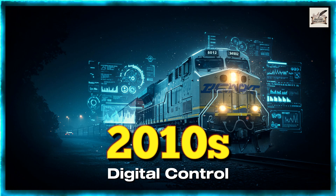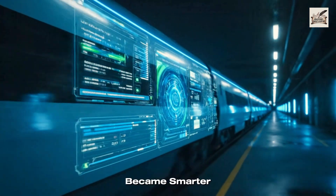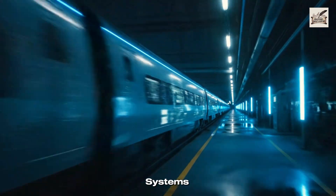2010s: Digital Control. By the 2010s, freight locomotives became smarter, controlled by advanced digital monitoring systems.